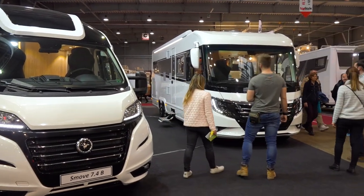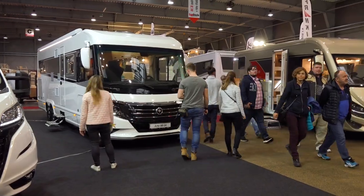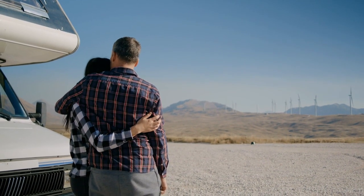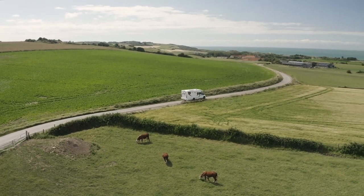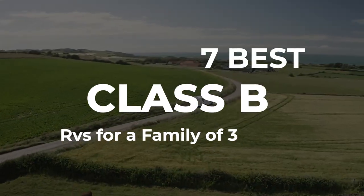Even though they may be compact, there's no reason not to consider Class B RVs for a family of three. There's a lot to love about campervans, especially as they have grown in popularity over the last couple of years, and for several good reasons. They are compact, easy to tow and maintain, and packed with features for your family. Let's check out our top picks.